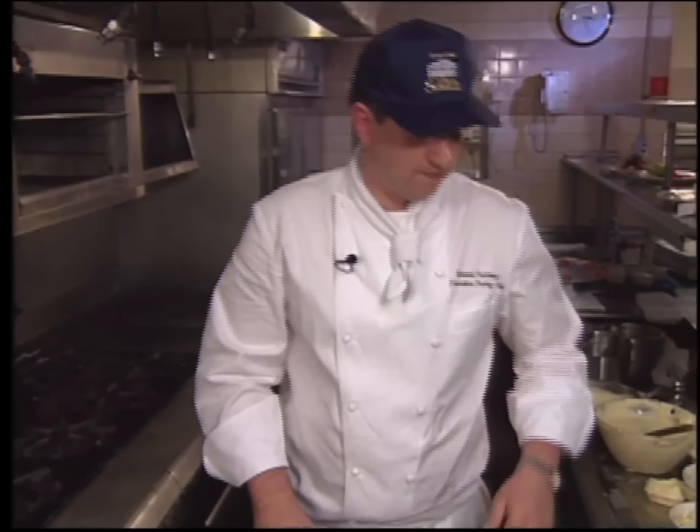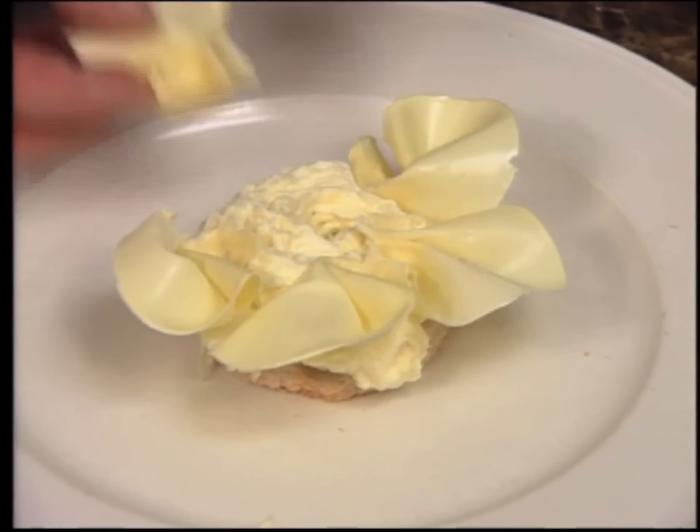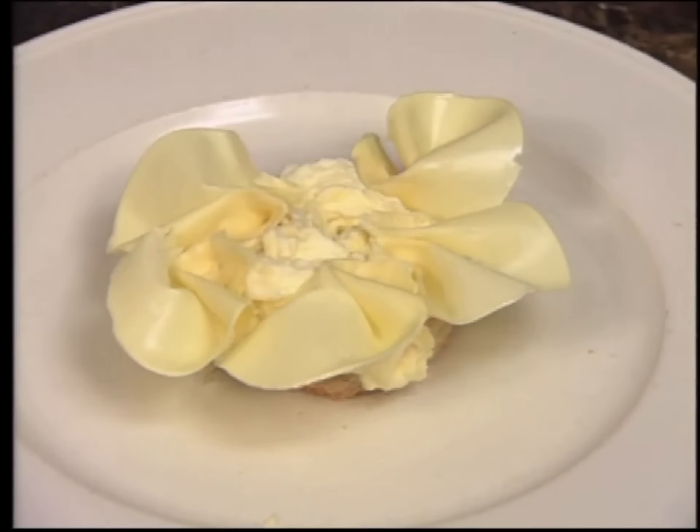Dessert comes from the Peabody Hotel in Orlando, Florida. Executive pastry chef Gerard Partoons presents white chocolate mousse studded with white chocolate fans.